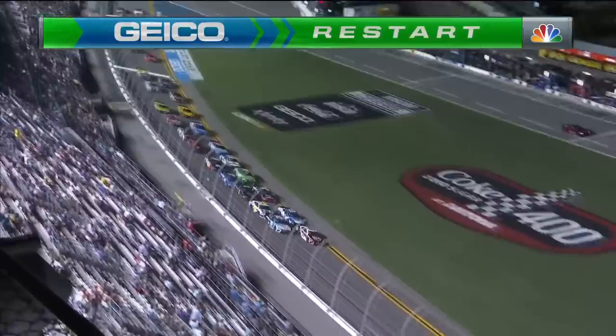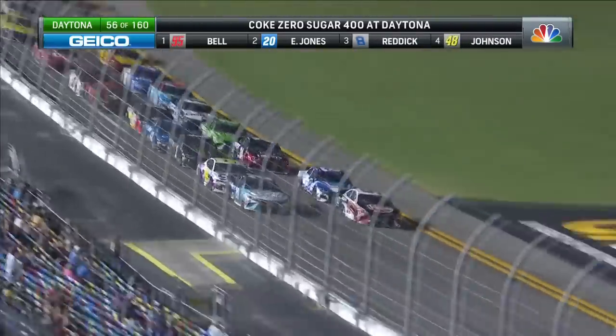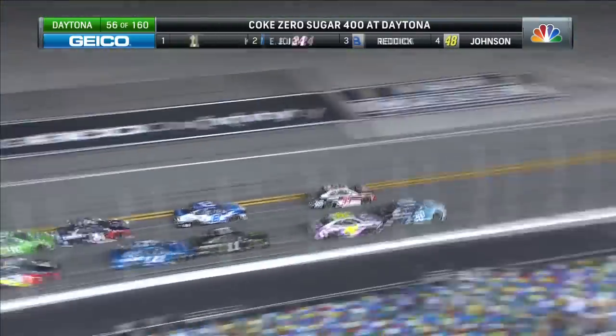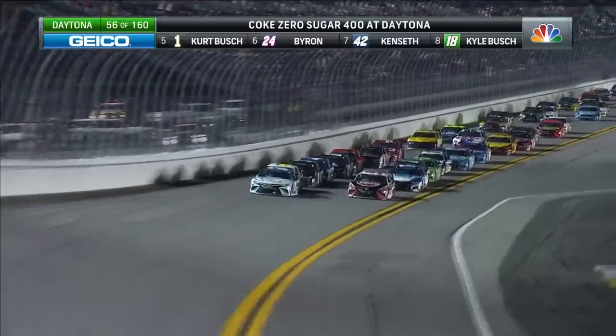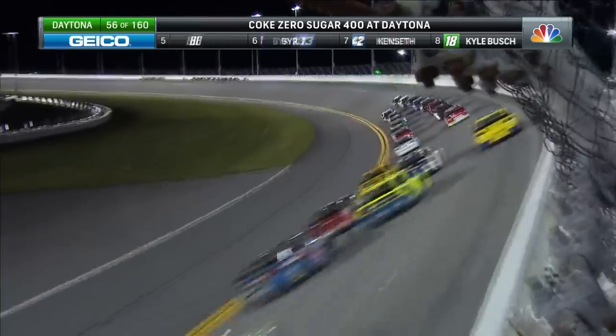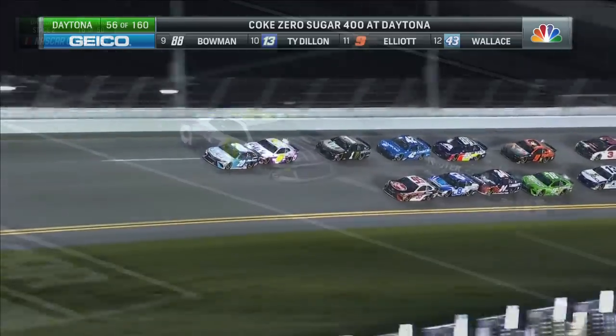Stage two underway. Christopher Bell in the 95 — it's been announced he will go to Joe Gibbs Racing next year. Levine Family Racing right now is the owner of the 95 number and that team, but they are selling.